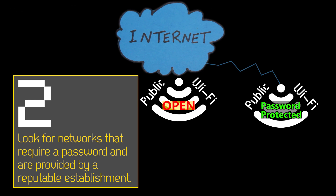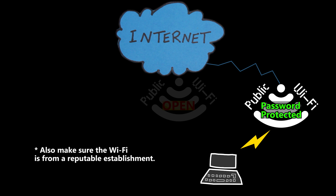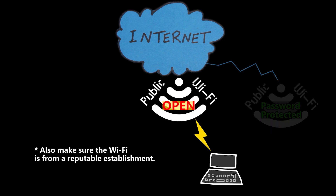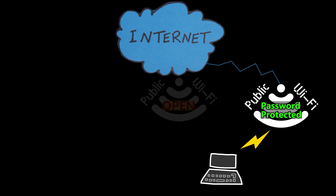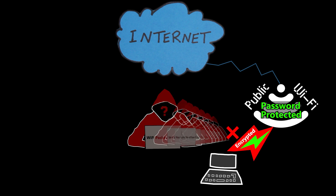Number two: choose public Wi-Fi networks with passwords over open ones. When picking a public Wi-Fi network, go for the ones that ask for a password instead of open ones without any security. Networks with passwords usually have some level of protection. The password does two things: it limits who can connect to the network and also encrypts your data. For example, if someone nearby tries to snoop on the Wi-Fi traffic, they will only see encrypted data, not your actual data.